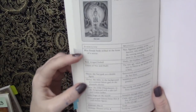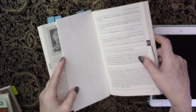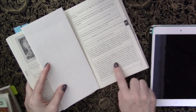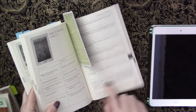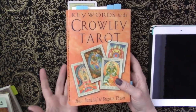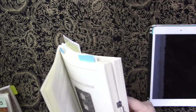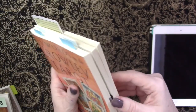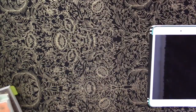But in terms of breaking things down piece by piece for each individual aspect of the card, I love this book. It splits things into different kinds of readings — card of the day and card of the year for the majors, and card of the day for the minors. I love how the tabs on the side let you know what suit you're looking at, or the majors. I think all books should have that. So those are the three books he gave me.